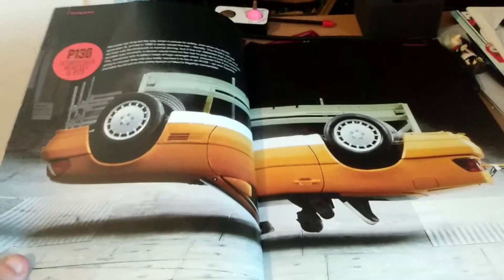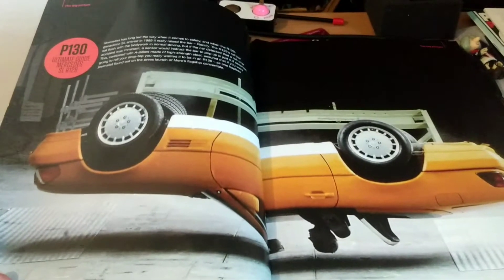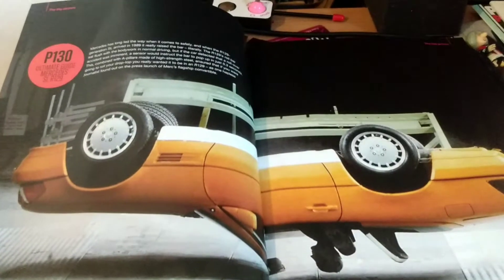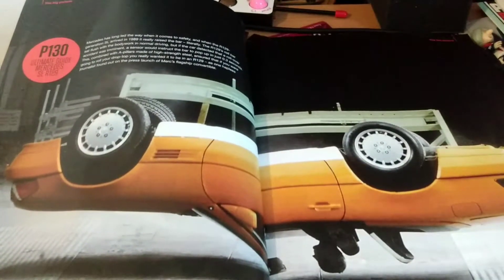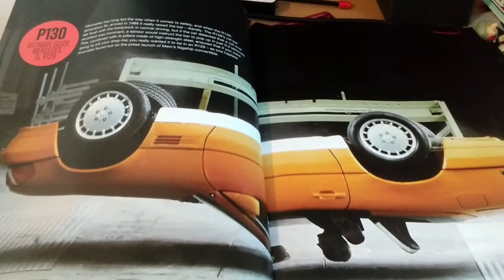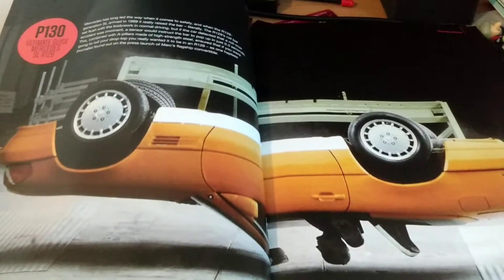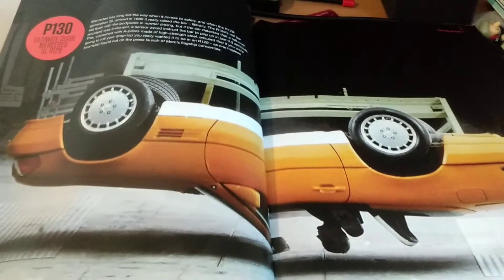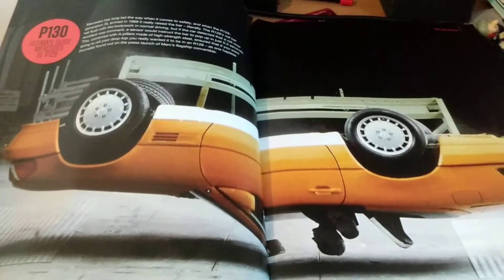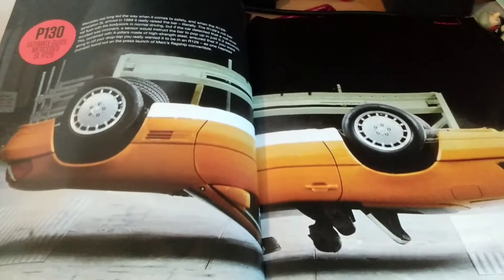In this double page spread we have a Mercedes SL R129 generation. Apparently it really raised the bar, and that's due to its roll bar — a sensor would instruct the bar to pop up in just 0.3 seconds if the car rolled.